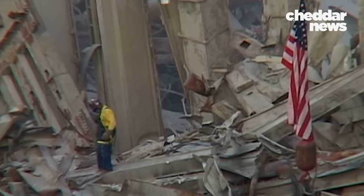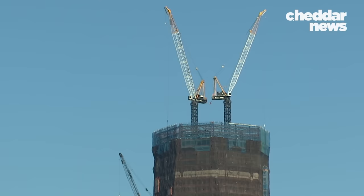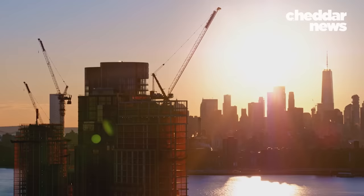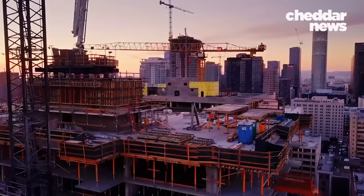You might think this tragedy would have compelled drastic changes to how we build skyscrapers. And we have made changes, in some ways. But structurally, the building code requirements have not changed a lot. The people who had a vote felt that the added cost of the proposed measures did not make sense given what was perceived to be the extreme rarity of such an attack.